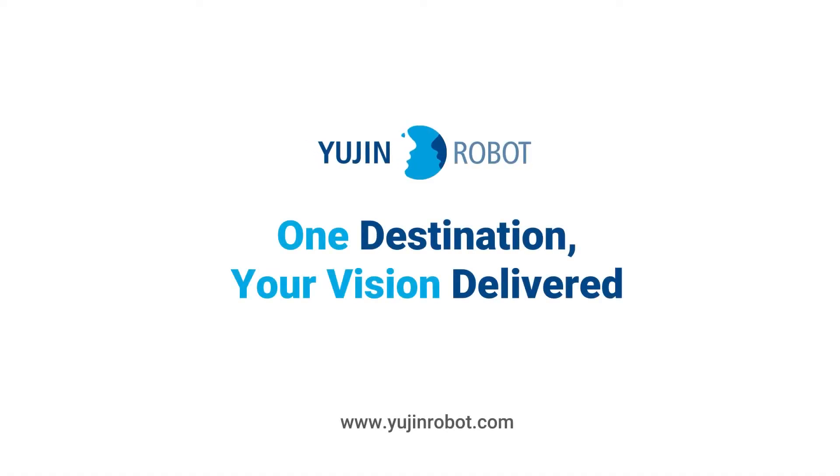UGIN Robot. One destination. Your vision delivered.